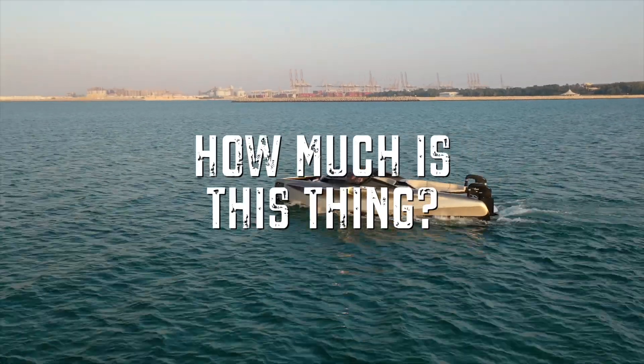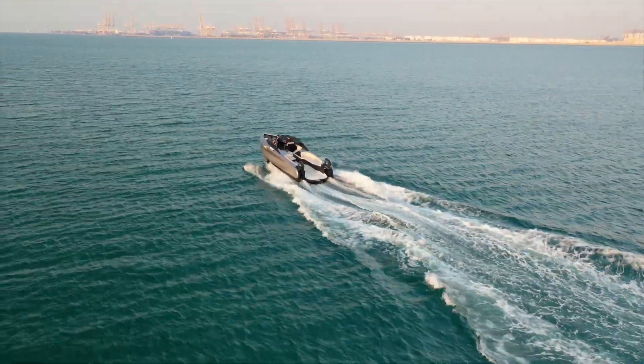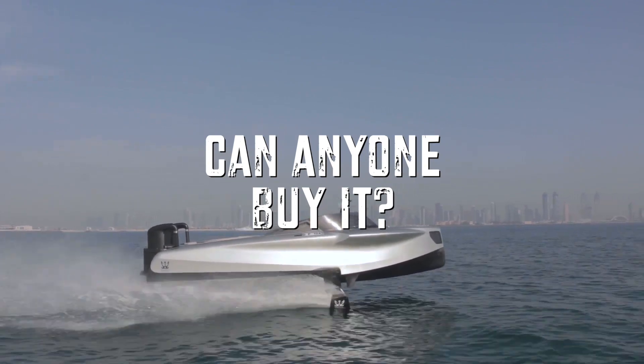So how much is this thing? The Foiler actually starts at $900,000 and then it can go up depending on the specifications you choose. So this is a commercial boat — anyone with the money can buy it. Exactly, if you have a normal boat license and enough money to spare, you can afford yourself a Foiler.